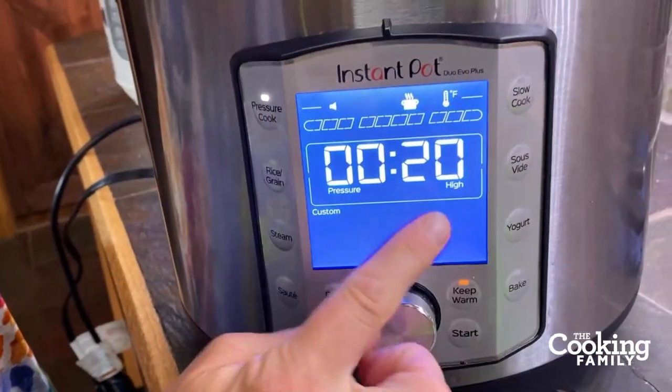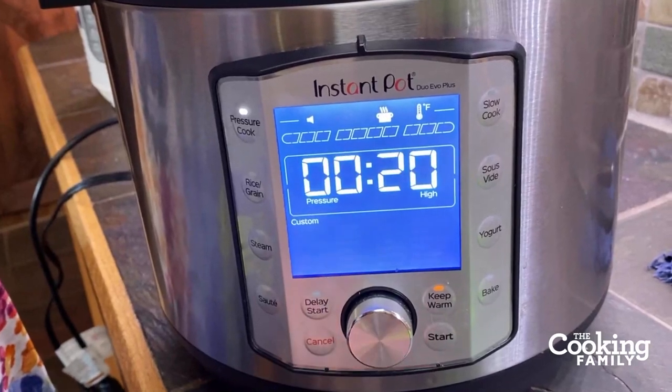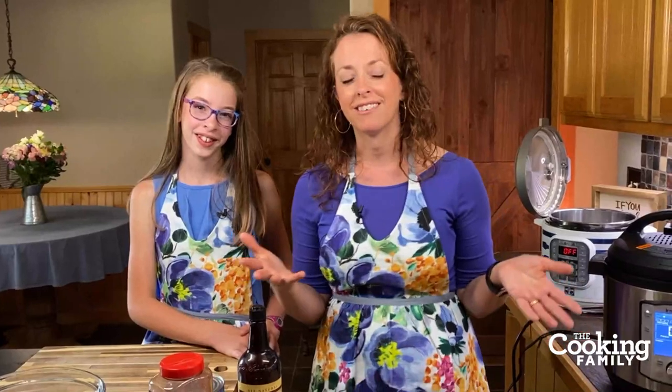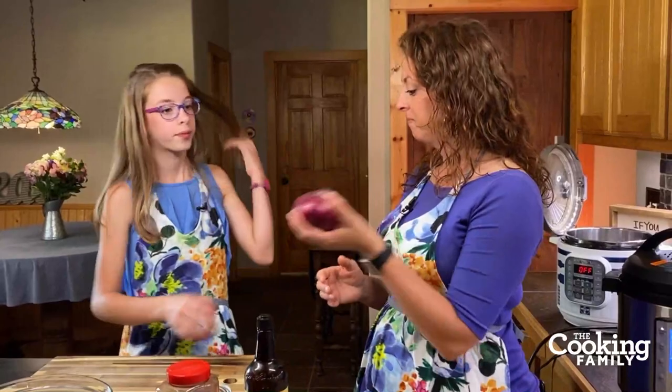Close the lid — this is the Evo so it automatically seals — then press Pressure Cook. Make sure it's on high pressure, and we want to cook the whole spaghetti squash for 20 minutes. Press start and it's going to come up to pressure fairly quickly because we only have a small amount of water. While that cooks, we're going to show you one of the things we like to put on top: our Texas Chili. You can find that recipe on our website at thecookingfamily.com.